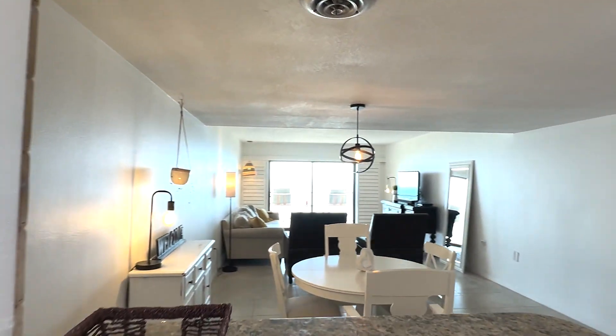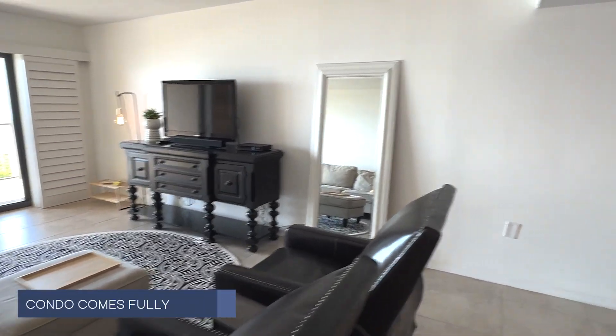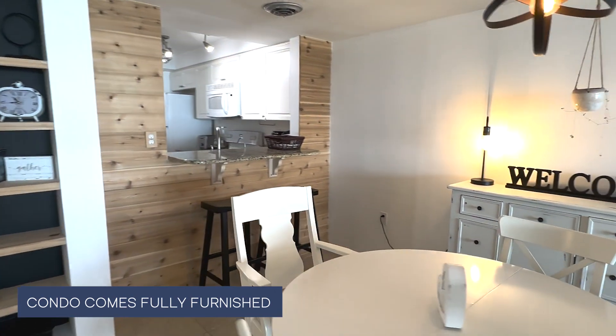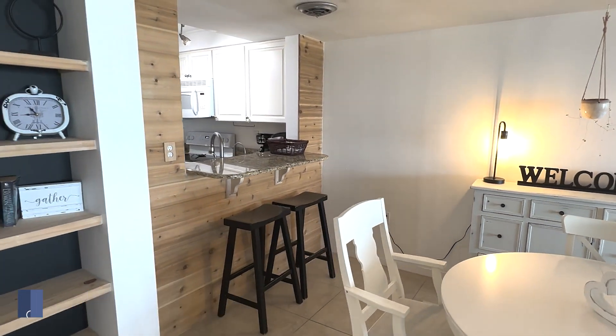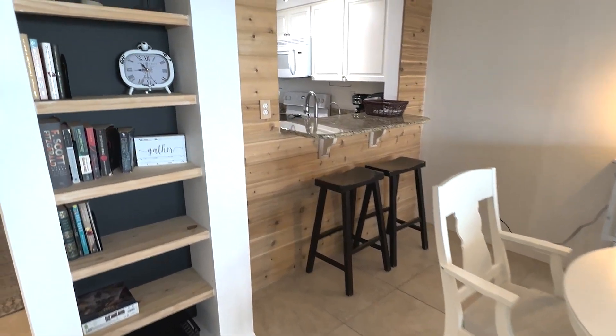The kitchen is open to the dining room and living room. This one bedroom, one bath condo comes fully furnished and has some very nice updates. Look at this built-in bookshelf — how cute is that? The breakfast bar is really nice as well.